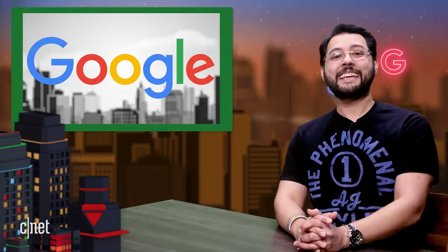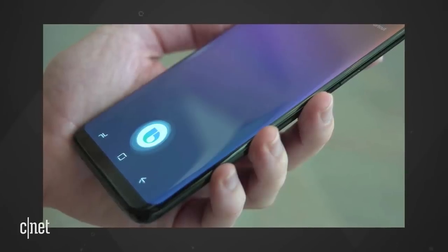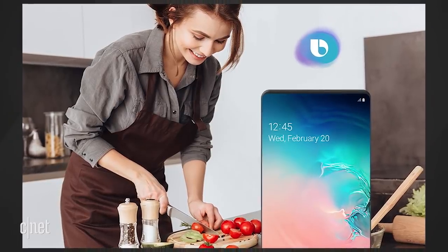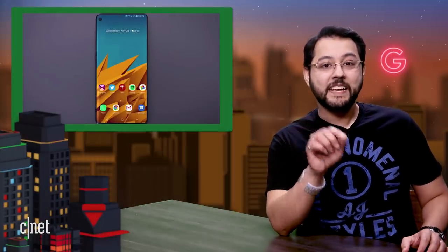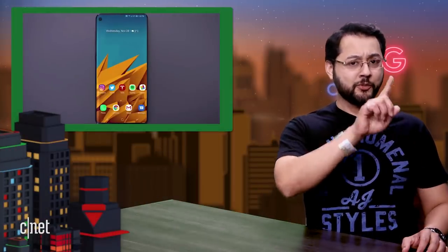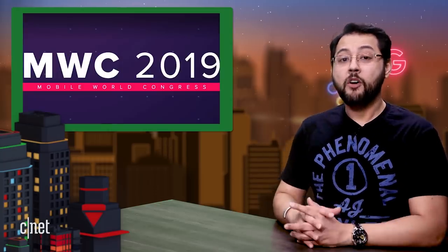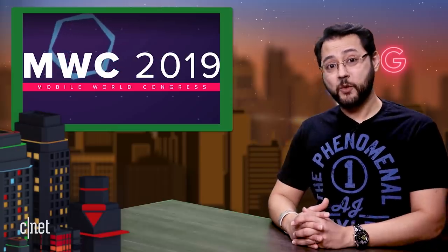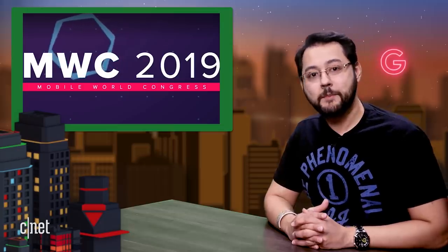Google expects 100 million devices to launch with a dedicated Assistant button. And get this: Samsung is loosening its death grip on the Bixby button. The company announced Bixby Key Customization — you'll be able to call up any app or quick command with a single or double tap. Samsung says the feature will be on the S10 and available via software update to previously released, Bixby-enabled flagship phones running Android Pie. For more on MWC, including TCL's foldables and Nokia's phone with five rear cameras, check out cnet.com/MWC.